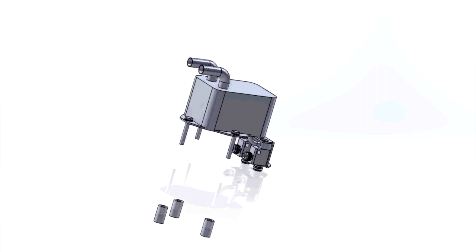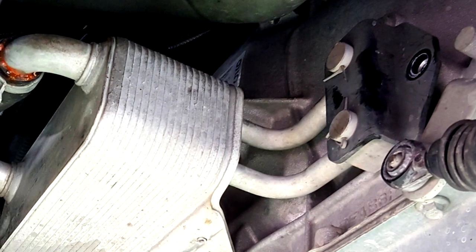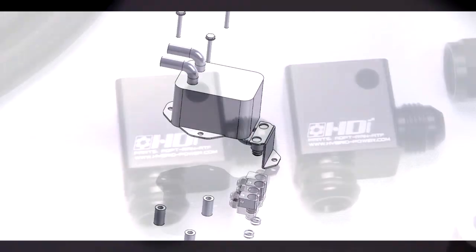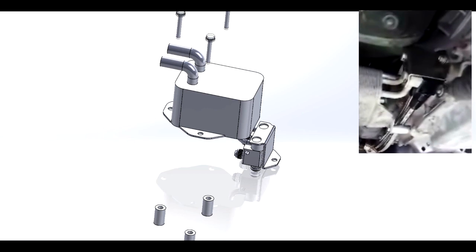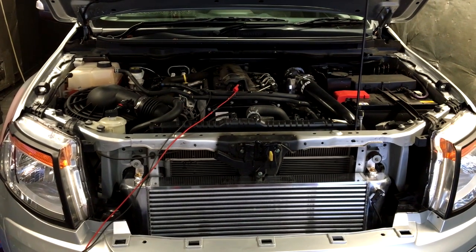The HDI Complete Automatic Transmission Cooling Kit replaces the standard water-to-oil factory unit via a design-registered adapter, making it easy to fit and a perfect integration with the standard OEM ATF cooler. Performance is guaranteed. Perfect for boosted, tuned, and modified engines.